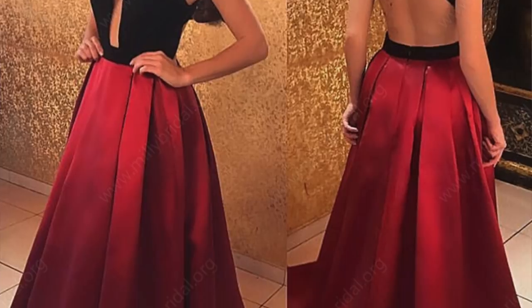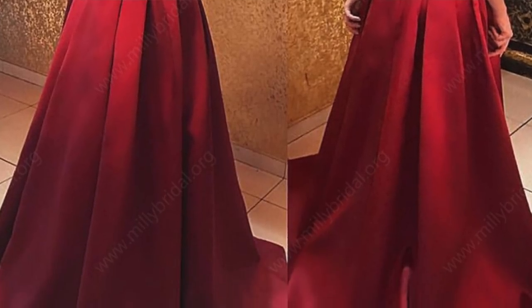The third dress I picked is the A-Line Halter Satin Sweep Train Ruffle Prom Dress. It looks like it's two pieces, but it's just a different color top and bottom. I thought it looked very elegant — very much like I'm going out to a premiere or a gala and just happen to hit prom on the way. I think it's very beautiful and it will make you seem grown up compared to a typical high school dance.